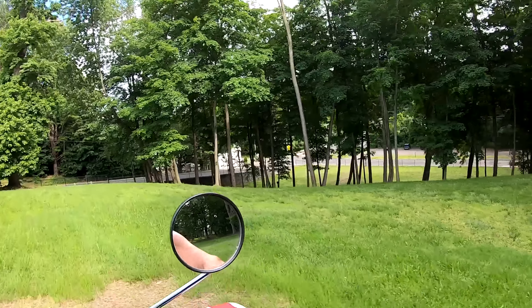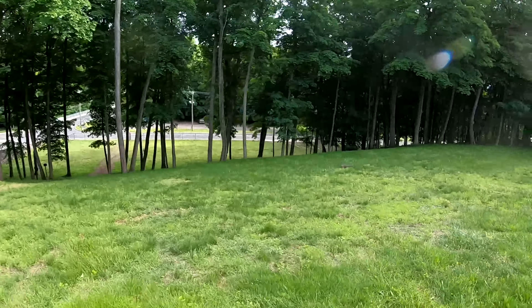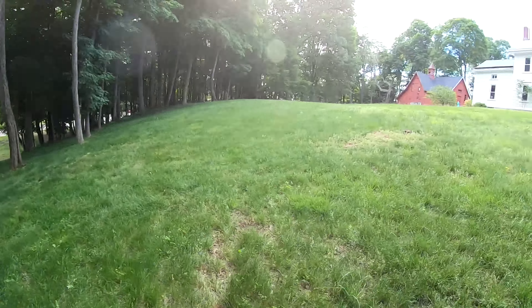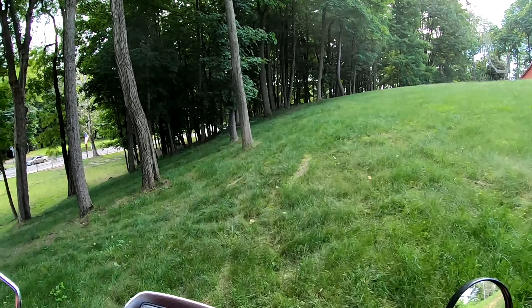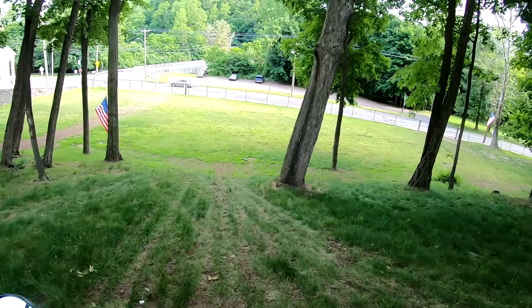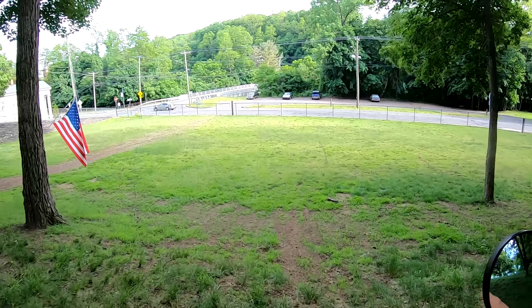This is what we call the Hooligan Hill Climb. There he is — hello, Mr. Groundhog. He lives right under there. Do you see that? I actually ran him over on a bike once and he seems to be okay. Poor little guy, he ran out right in front of me.